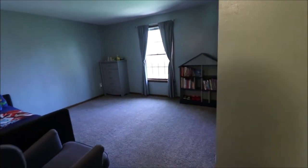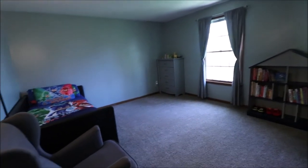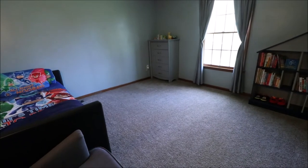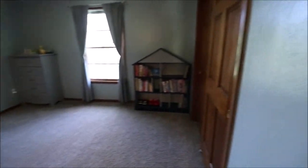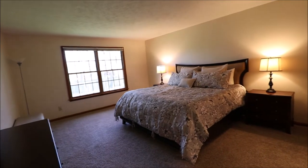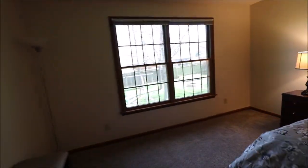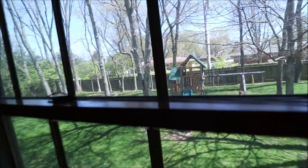Bedroom number two is on the back right of the home, so this window overlooks the backyard. Really another good sized room — you could fit a king bed in here with plenty of room, and a double sliding closet as well. Then the owner's suite — massive bedroom. King size bed with plenty of room, and you can accommodate just about any furniture arrangement. You can see the kids play out on the swing set or friends sitting around the fire pit.